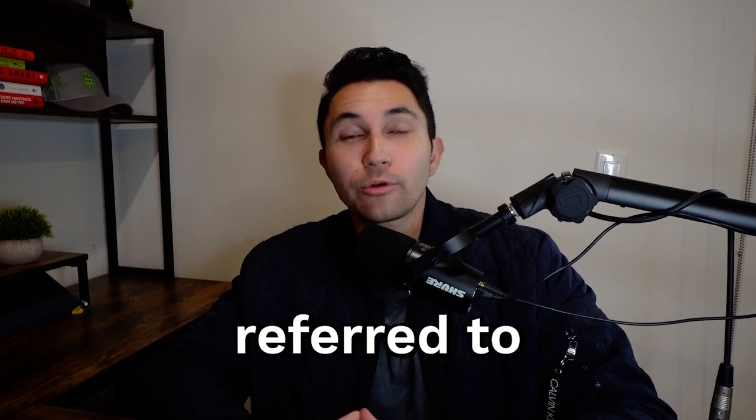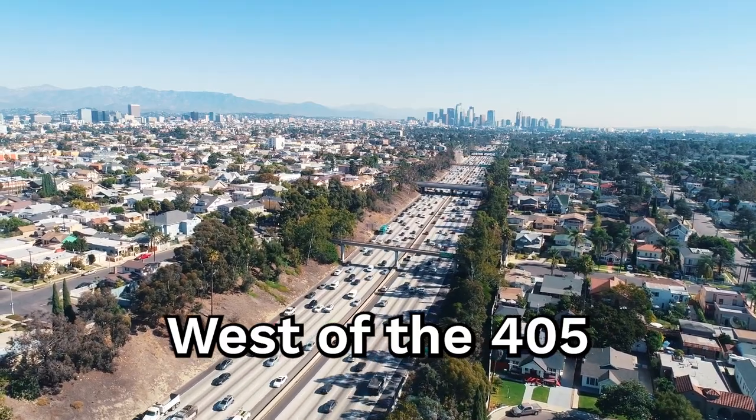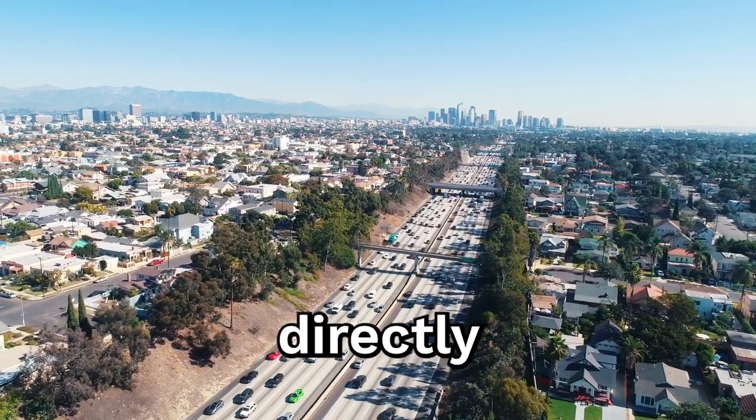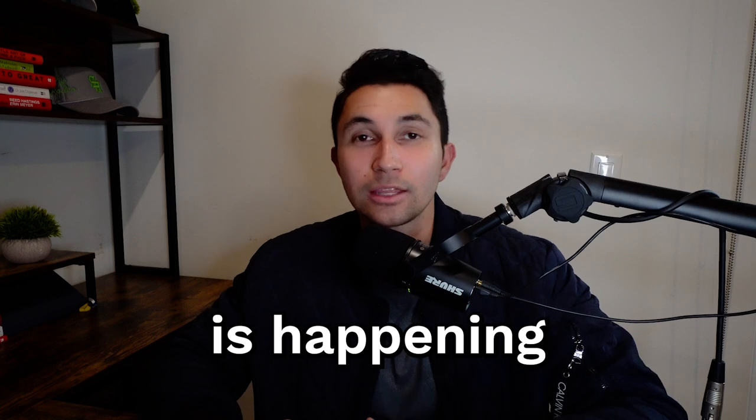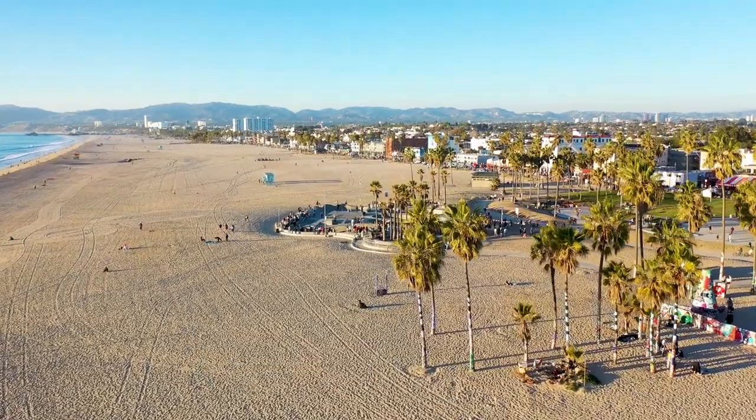The west side of Los Angeles is commonly referred to as the area located west of the 405, west of Beverly Hills — pretty much directly in the heart of the city where everything's happening, the place that you see in the movies, beautiful Santa Monica and Venice Beach. It's where everyone wants to live when they initially move out to LA. That's what you think about. You think of the west side.